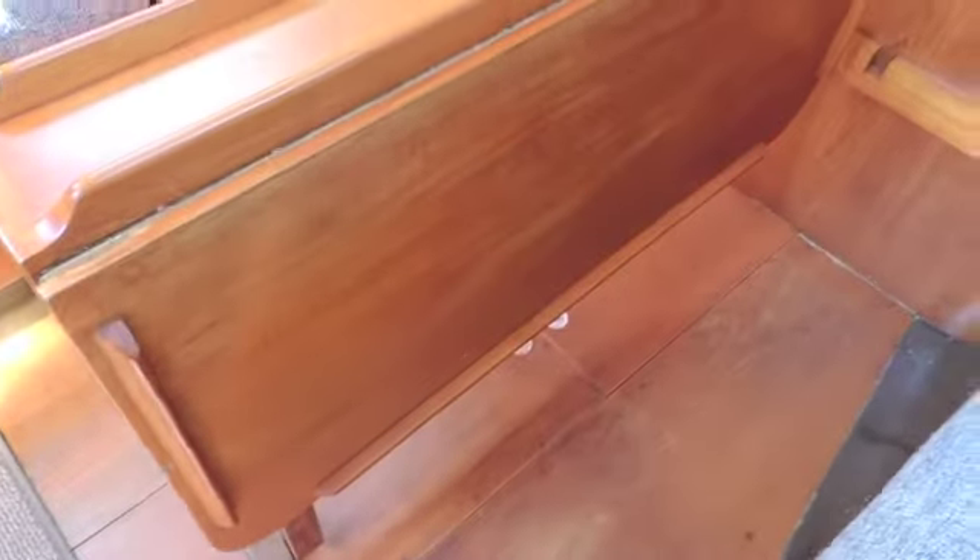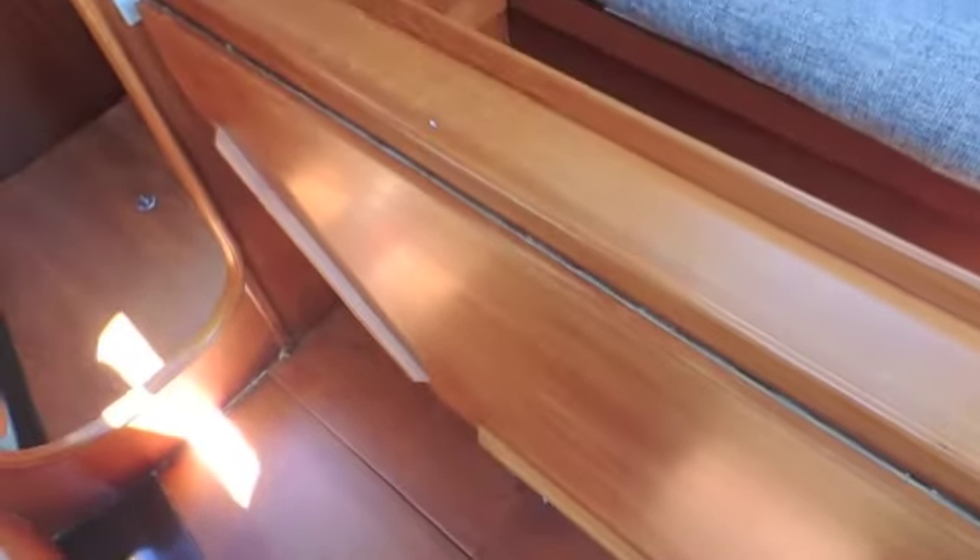The table, as you'll see from the still shots, you can have it like this, you can have it opened out on one side, or fully opened up if you're dining with friends.